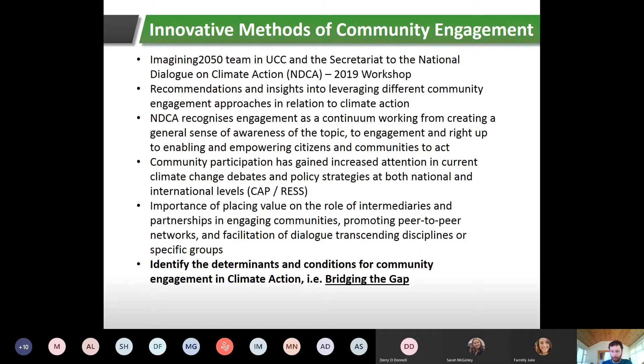Community participation has gained increased attention in current climate change debates and policy strategies, both nationally and internationally. The Climate Action Plan was released just under a year ago, and the Renewable Electricity Support Scheme now has a key framework requiring large-scale renewable energy generation projects to have local and community participation for any development to receive government support or funding. This highlights the importance of intermediaries, partnerships, peer-to-peer networks, and facilitation of dialogue. This workshop, funded by the EPA, was set up to identify key determinants for community engagement in climate action — what they called 'bridging the gap'.